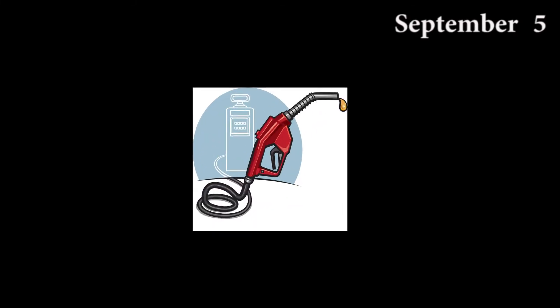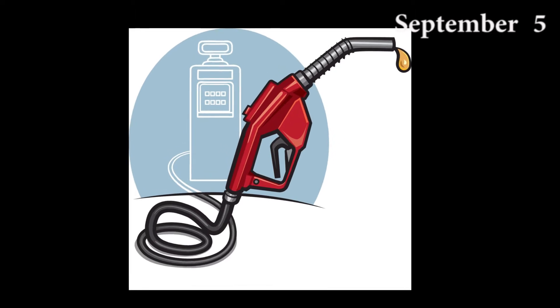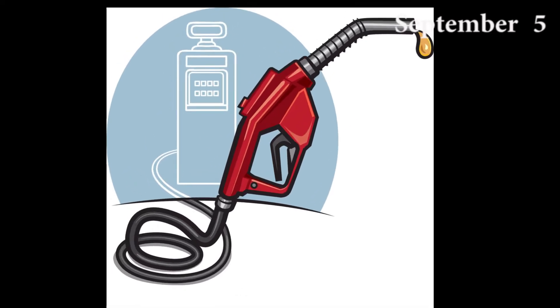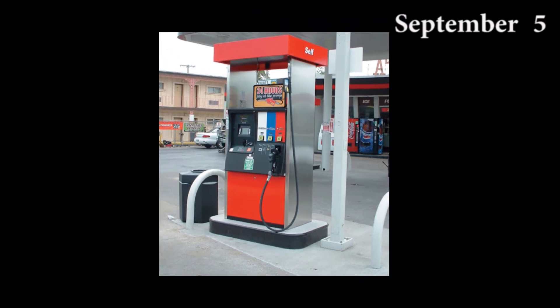A fuel dispenser is a machine at a filling station that is used to pump petrol, diesel, LPG or other types of fuel into vehicles. Fuel dispensers are also known as bowsers, petrol pumps or gas pumps. The gas pump contains two components, a mechanical component and a computer component.